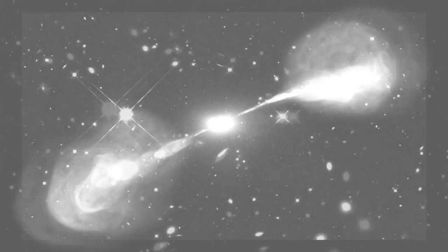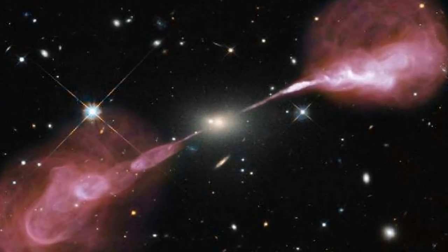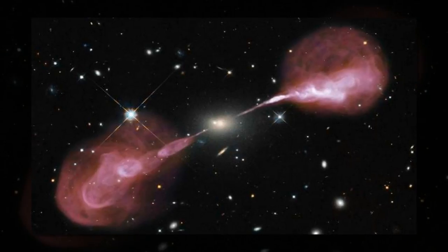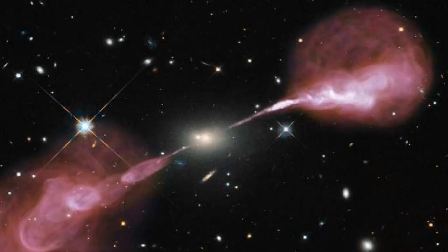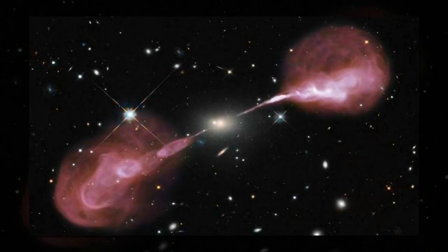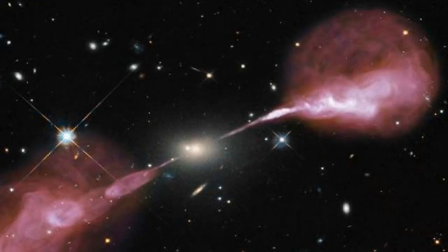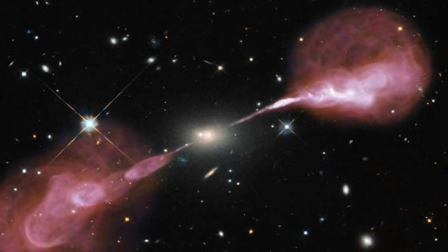The two jets are composed of hot, high-energy plasma that has been flung from the center of Hercules A, a process that is driven by a supermassive black hole lurking at the galaxy's heart. This black hole is some 2.5 billion times the mass of the Sun, and around a thousand times more massive than the black hole at the center of our Milky Way galaxy. Hercules A's black hole heats material and accelerates it to nearly the speed of light, sending it flying out into space at phenomenally high speeds.